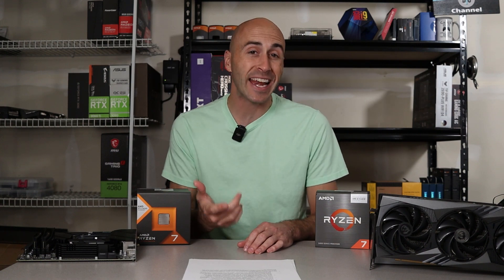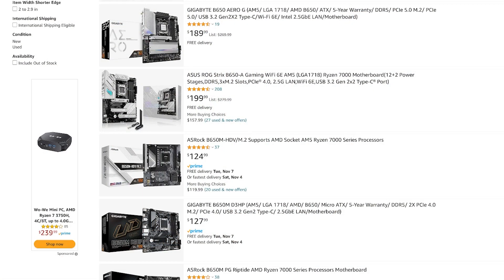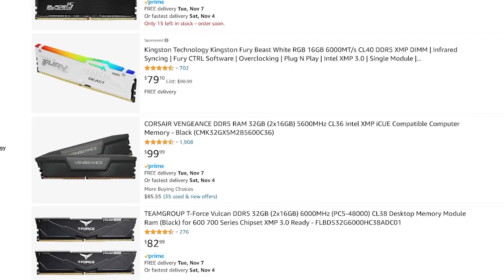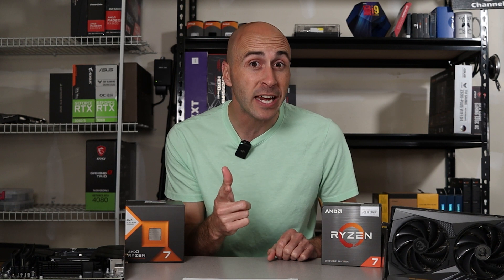But if you're building new anyway, cheaper B650 boards that cost under $200 are now available. Couple that with the reduced cost of DDR5, catch a sale on a 7600 or 7600X, and you've got yourself a great setup that can even handle an RTX 4080. Plus it is a much more upgradeable platform — this is the start of the AM5 generation and AMD has promised the same extended support that we experienced with AM4.